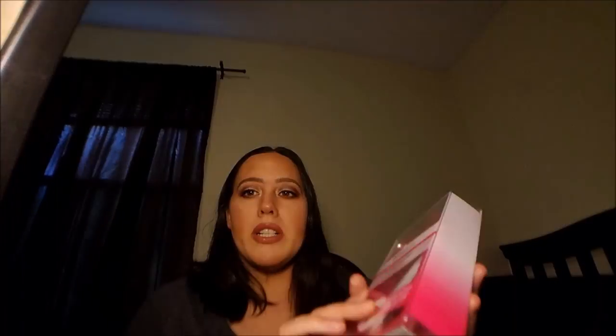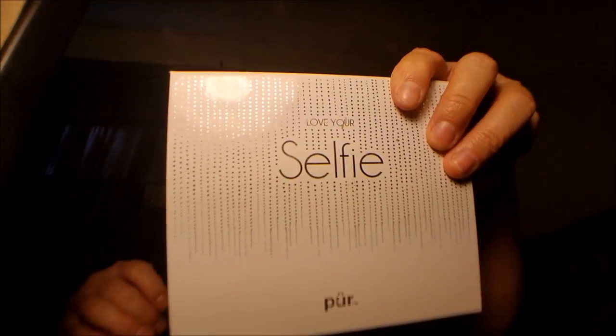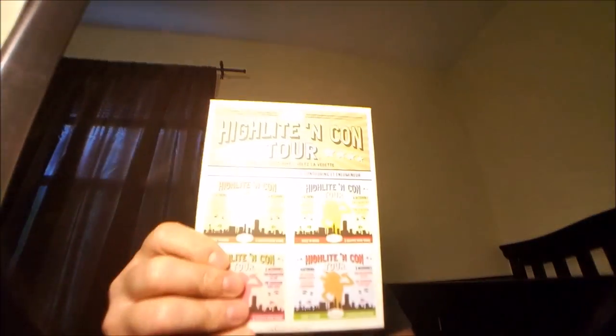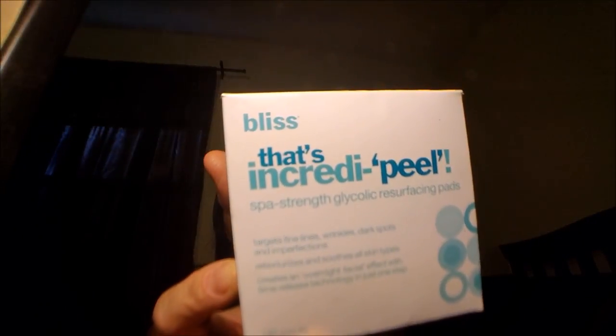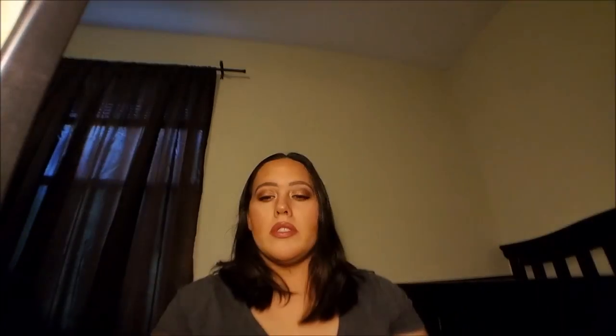The products we'll be going over include: Real Techniques brush cleaner, Lorac, Purr, Array Your Selfie, The Balm highlight contour palette, Steep Clean Bliss, and Cargo blush. Those are the things we'll be covering today.